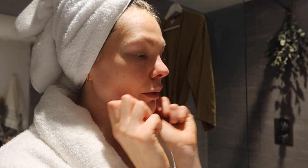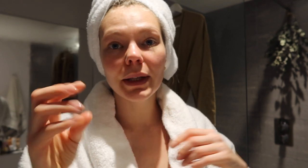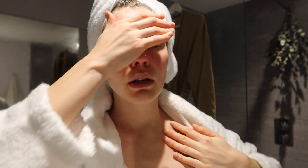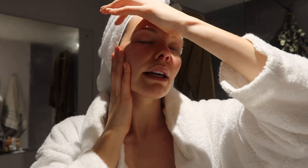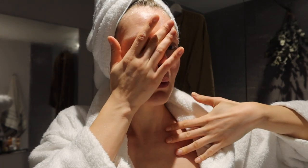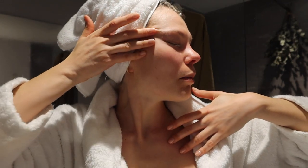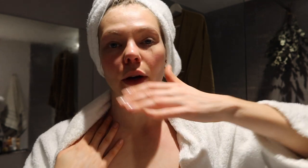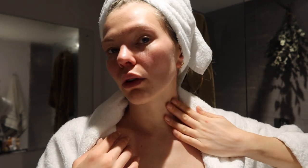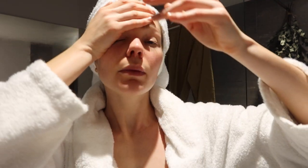This is a great one to do in the morning as well — it just wakes you up. And from here, the last one, we're just going to do a few more sweeps to the collarbone. You can sweep from your forehead to your collarbone, and also sweep from your cheek up and to the collarbone. One more for the forehead.